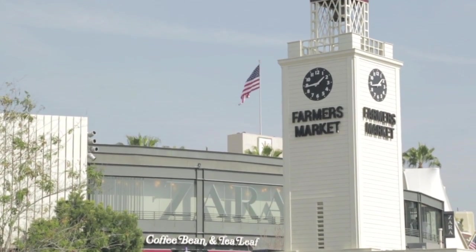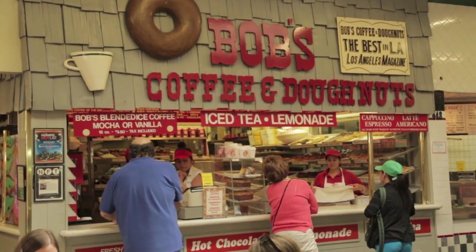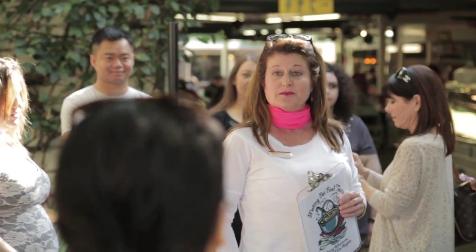Located at the corner of Third and Fairfax, the Los Angeles Farmer's Market has been providing amazing produce and food stalls. Rich in history, it's one of my favourite places to visit while in LA. I invited some Nikos Kitchen viewers to join me on the best way to experience the market, with Melting Pot Tours.